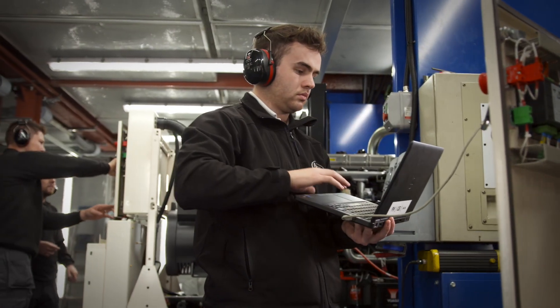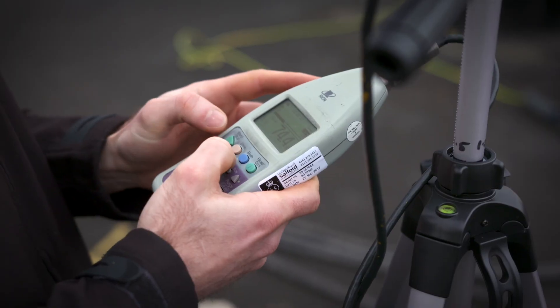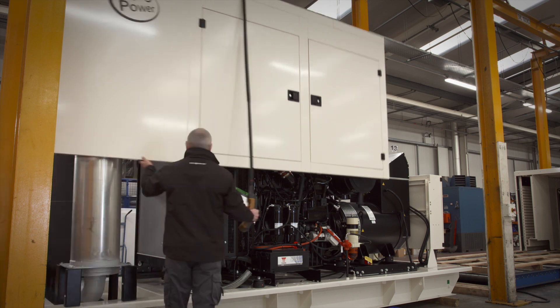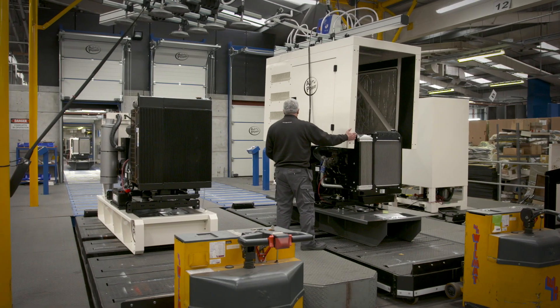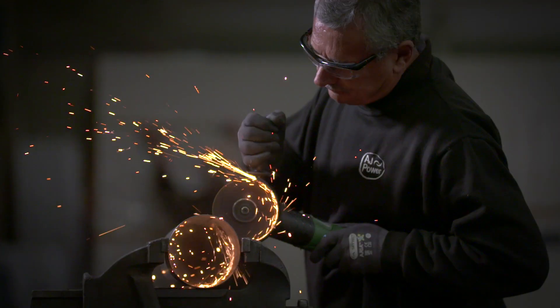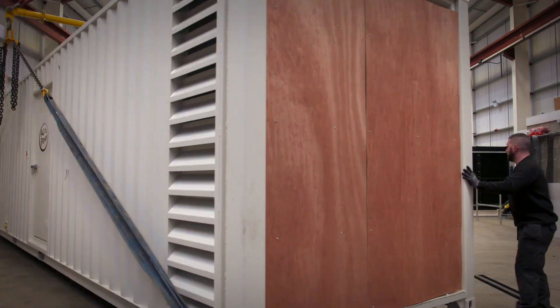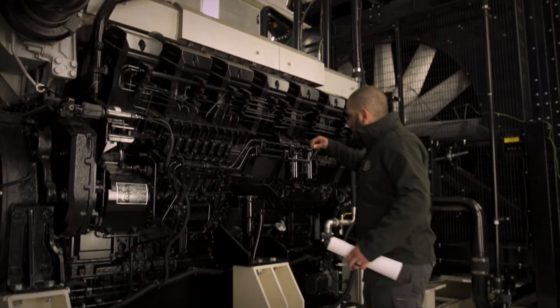Our manufacturing processes are certified to ISO 9001. An ever-increasing number of AJ Power machines are supplied with low-noise level, sound-attenuated canopies, which are certified to meet CE noise requirements. Canopies are manufactured from heavy-duty galvanized steel, which is pre-treated and finished with a highly durable powder-coated paint finish.